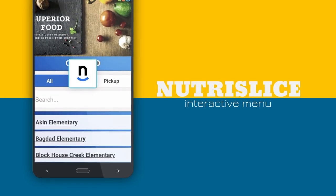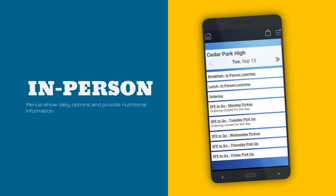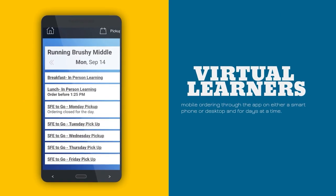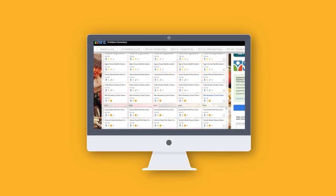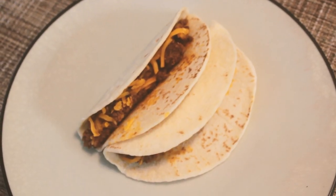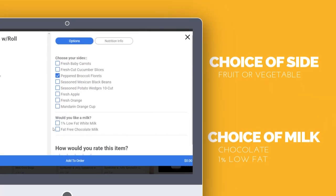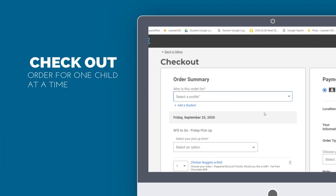The NutraSlice app works for both students who are on and off campuses. For in-person learners, you can check the app to see what's on the school menu. For virtual learners, families can mobile order on a phone or desktop and for days at a time. Students will find a variety of different options for breakfast and lunch. That gives parents the flexibility of getting tacos for the eldest and mini corn dogs for the youngest. Complete meals with a nutritious side and a choice of chocolate or 1% milk. Just make sure that you complete the order for one child before you move on to the next.